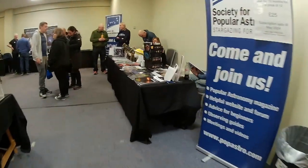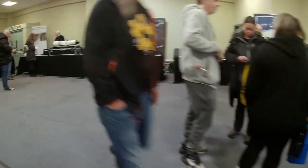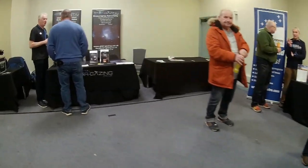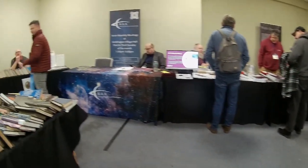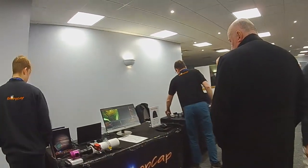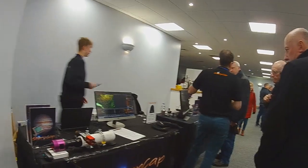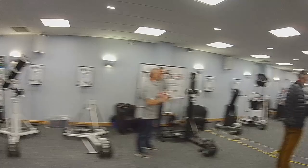Just off from the main hall there are several displays from different astronomy societies and organizations, and there's also a really good selection of second-hand books for sale. Being able to talk to the developers and suppliers is really useful because it helps you learn more about their products, and they can also take away potential ideas for future development.